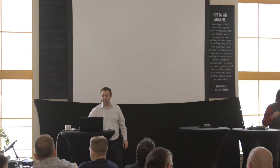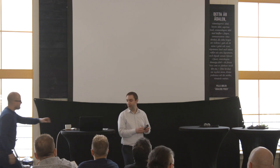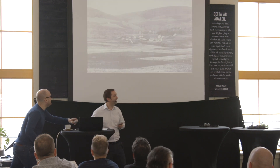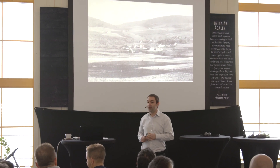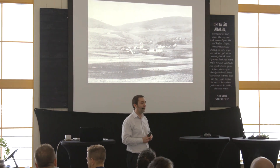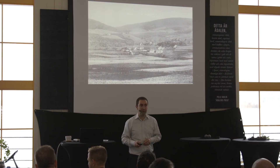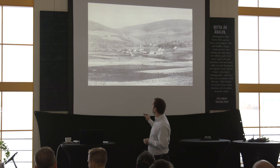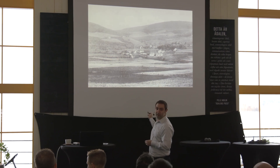I want to start off with this picture. This is one of the earliest pictures from the Glenfiddich Distillery, if not the earliest one. We think it's a picture from the early 20th century. I'll point out a few buildings on that picture. All these buildings here — these are warehouses.